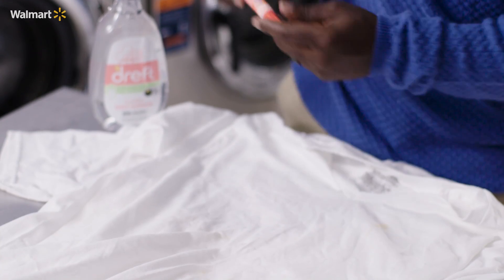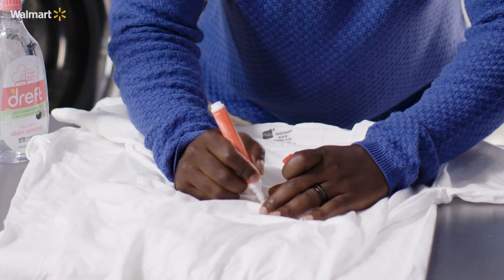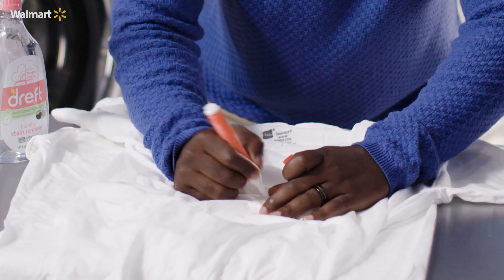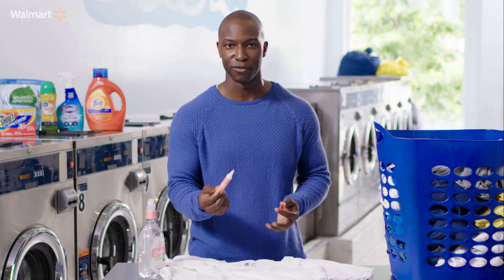For smaller stains — like a Colombian bean stain — the best thing to use is the Tide to Go pen. Open it up, run it across the stain. What I love about these is they're portable and on the go, so every single college student should have one.